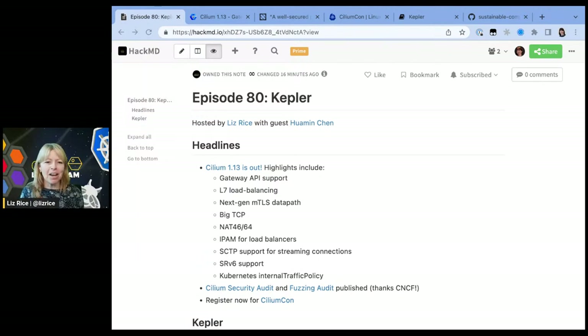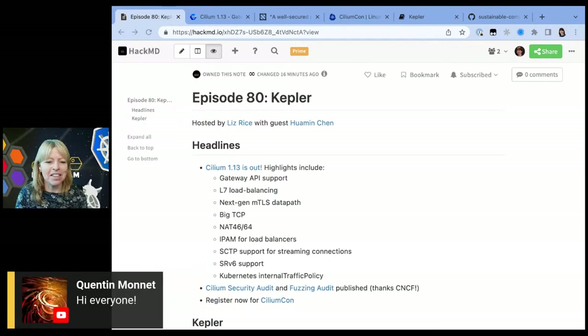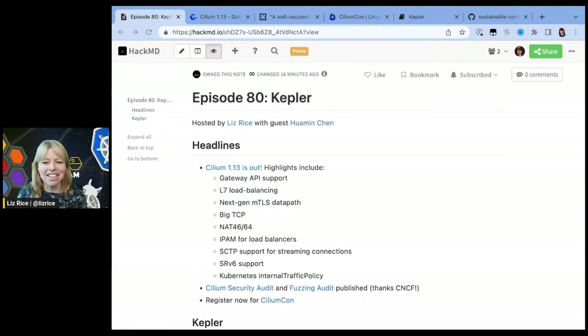If you're watching, do come and say hello. Let us know where you're watching from. It's always great to hear who's watching. And then I'm going to get back to telling you how exciting Cilium 1.13 is. Cilium 1.13 was released just a couple of days ago, and there are tons and tons of great features in it.